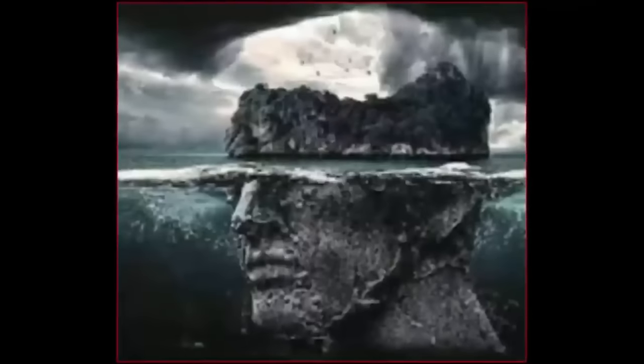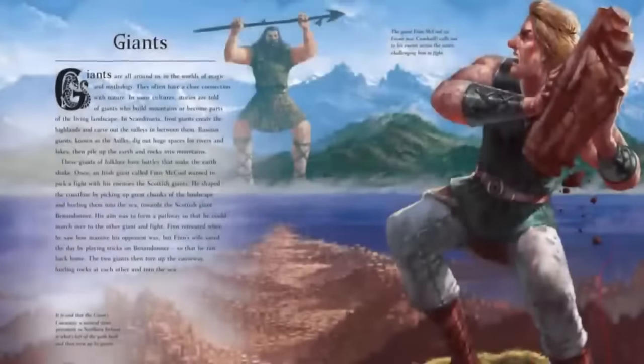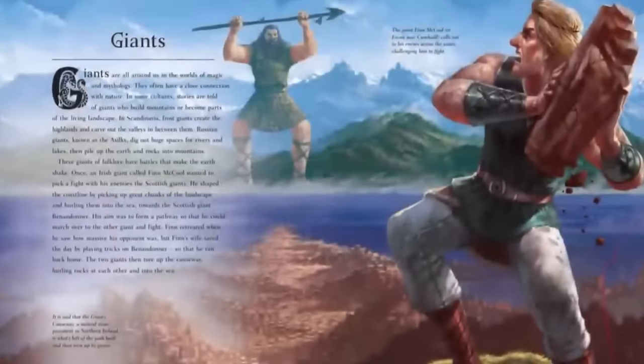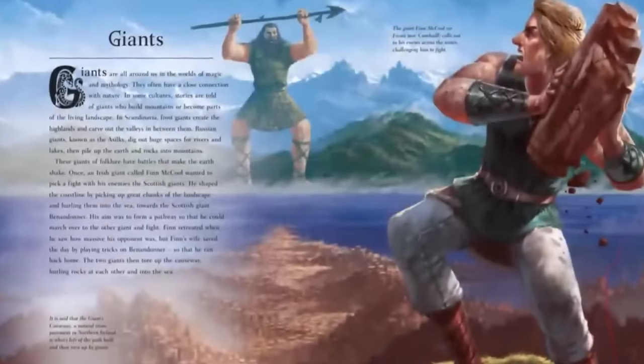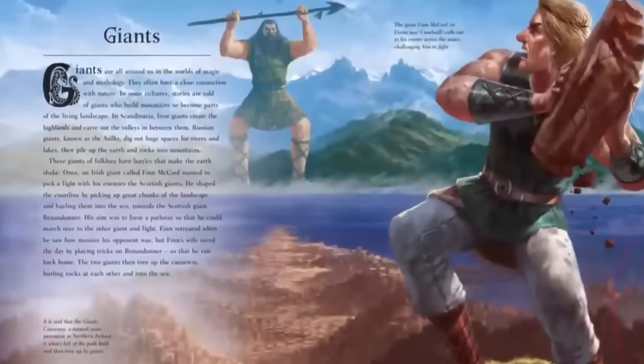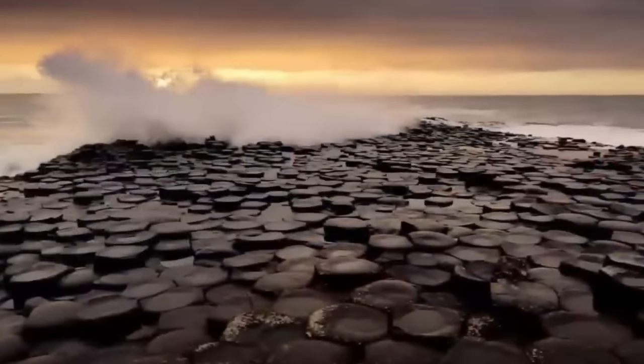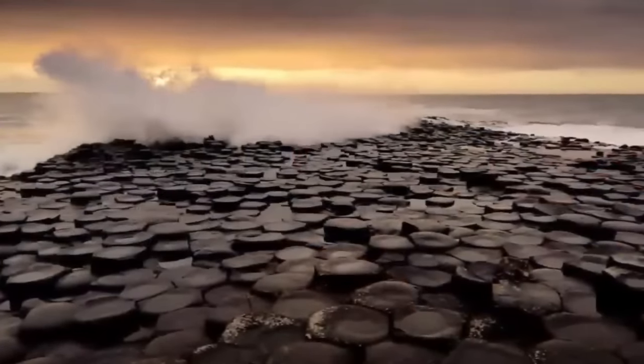The majority of the columns are hexagonal in shape. Some columns, however, possess 4, 5, 7, or even 8 angled sides. The tallest being 12 meters, created from pure solidified lava. Was the causeway, as the legends tell, once created by ancient giants? Or is it merely a curiously artificial-looking natural formation?